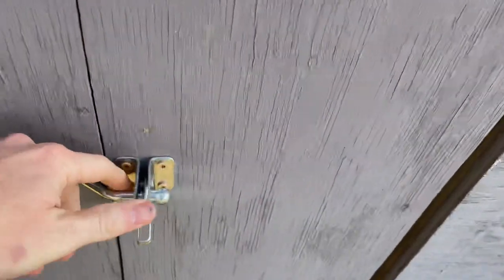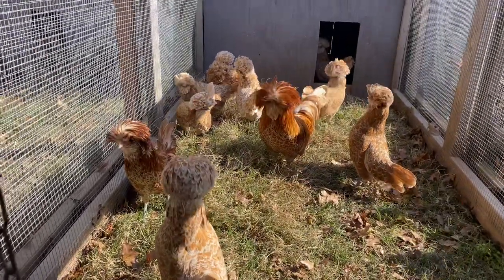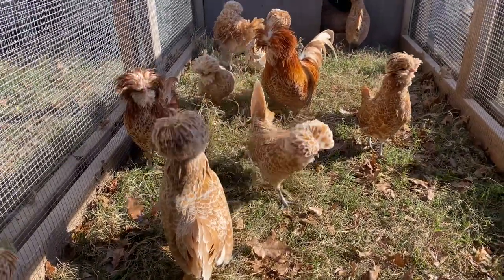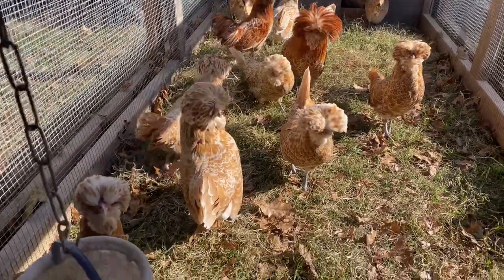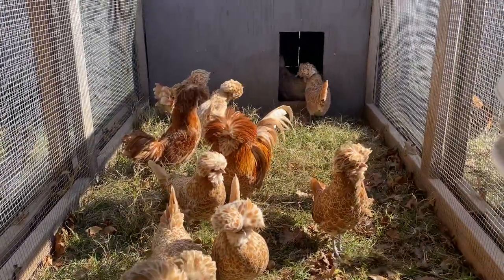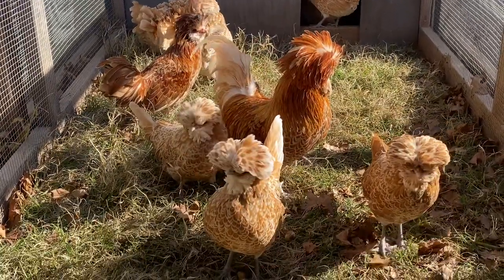Next we've got Bantam buff laced. I really like this line - this hen right here and there's another hen in the back that I show. Most of them are pullets I hatched this year.